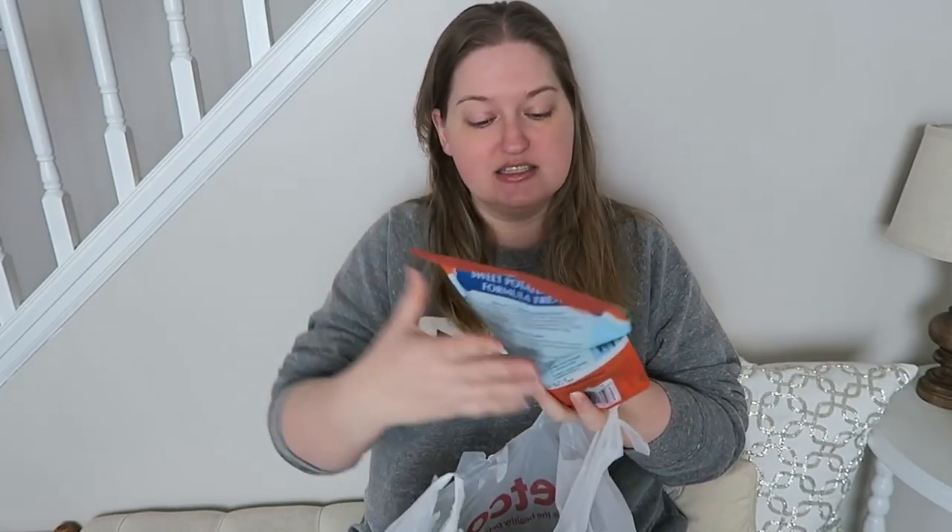The food that he gets is from Natural Balance — it's the LIT, the limited ingredient food. This is the sweet potato and fish formula in the treats, and I do get the small breed size. Doyle is only about 17 pounds. The dry food I get is also Natural Balance — I believe it's the potato and duck formula, in the biggest bag possible, which I decant into a big container in my kitchen.